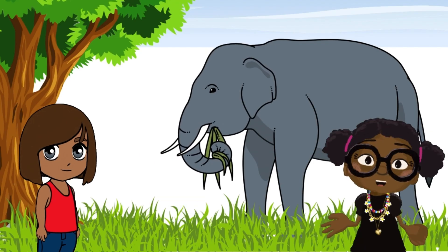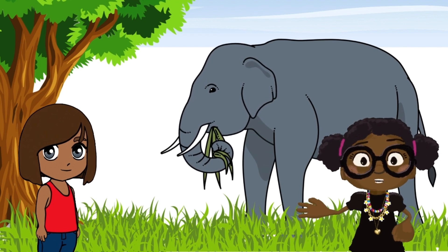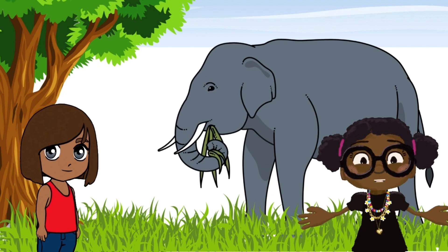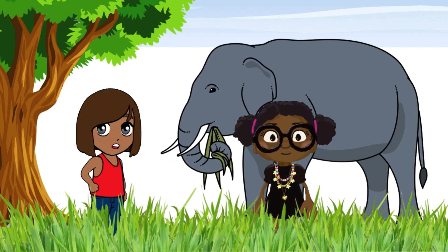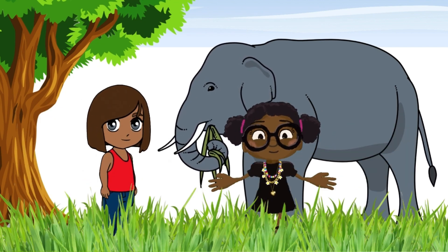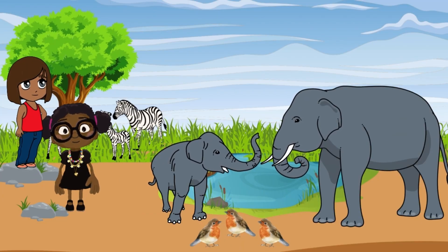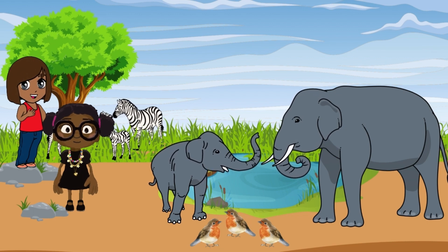How do they help? Well, elephants eat a lot of plants and drop seeds through their poop. This helps new plants and trees grow in the wild. So they're like seed planters? Exactly. Elephants also dig water holes with their trunks, which gives other animals water to drink.